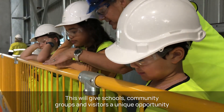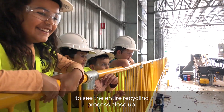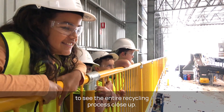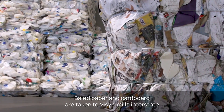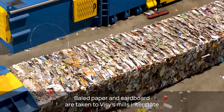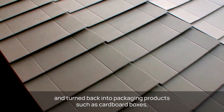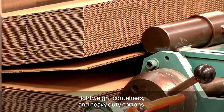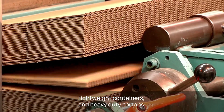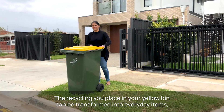This will give schools, community groups and visitors a unique opportunity to see the entire recycling process close up. Most materials are delivered to local recyclers for reprocessing. Baled paper and cardboard are taken to Visi's Mills Interstate and turned back into packaging products such as cardboard boxes, lightweight containers and heavy-duty cartons.